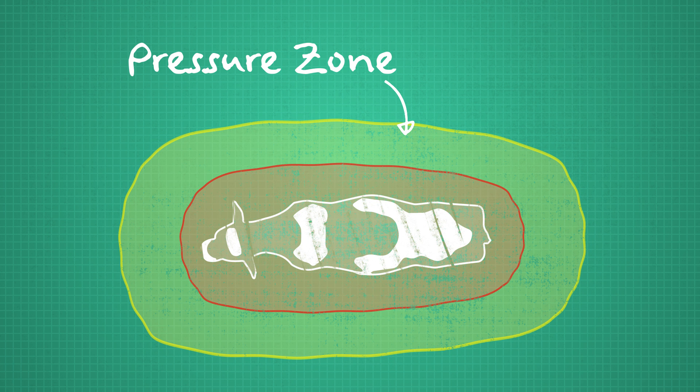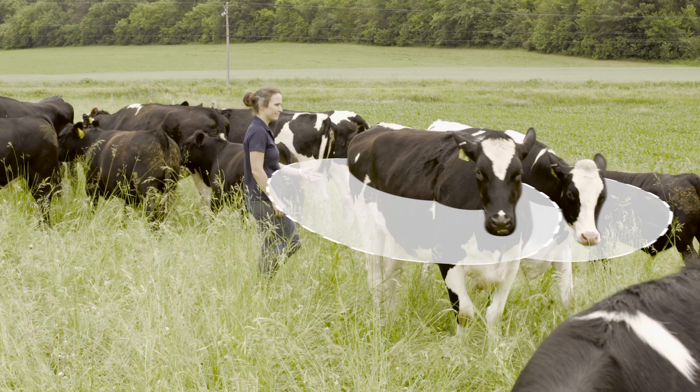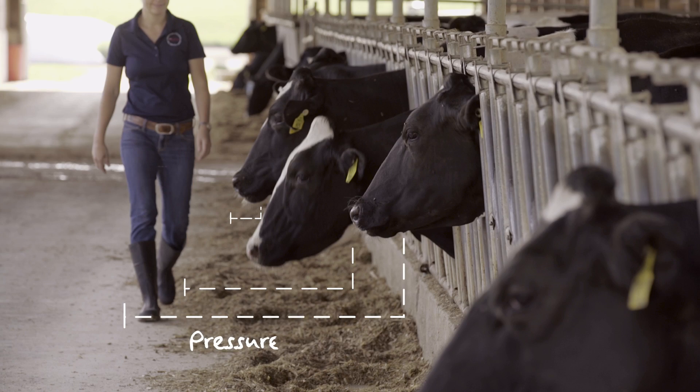Instead, we will work with what's known as the pressure zone. It is the bubble around the flight zone. A cow will try to keep the bubble of her pressure zone intact and will instinctively move away from intruders. As you can see here, when the handler steps into the pressure zone of the cow, she will casually move away to maintain her pressure zone.